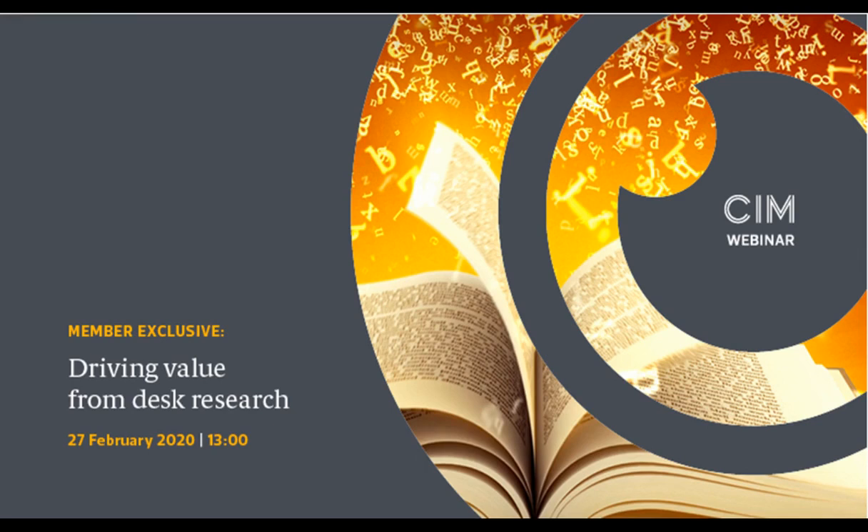Good afternoon everyone, and welcome to today's member-exclusive webinar, Driving Value from Desk Research. This is the second member-exclusive webinar as we enter the business end of 2020. The presentation will last approximately 45 minutes. You can send text questions to today's presenter via the chat box at any time, and we'll address as many as we can during the Q&A at the end. The webinar will be available via our content hub exchange at exchange.cim.co.uk within the next couple of working days.